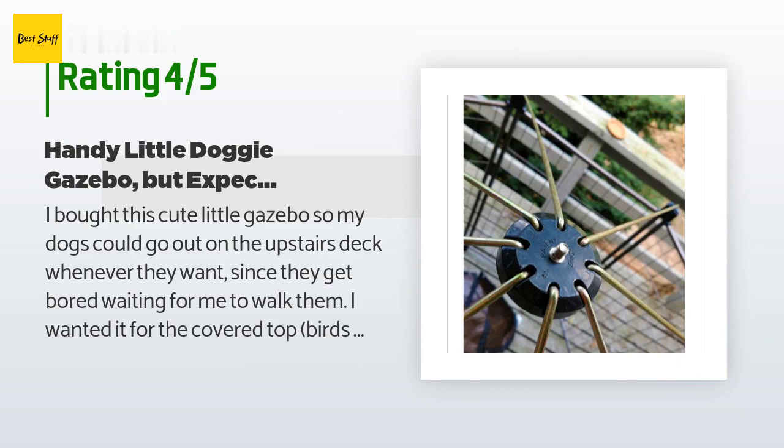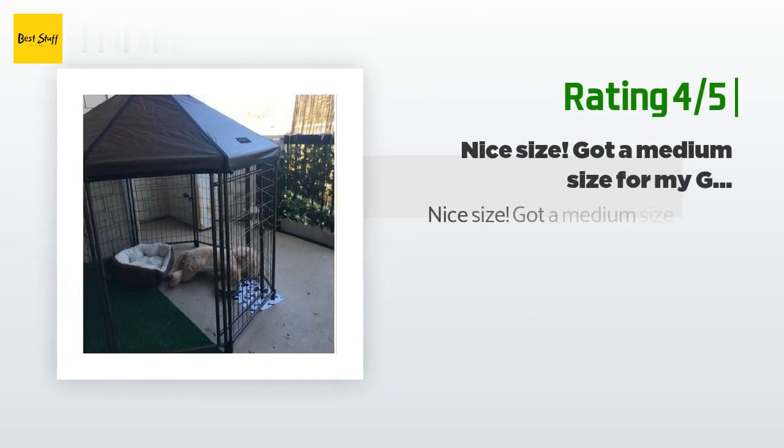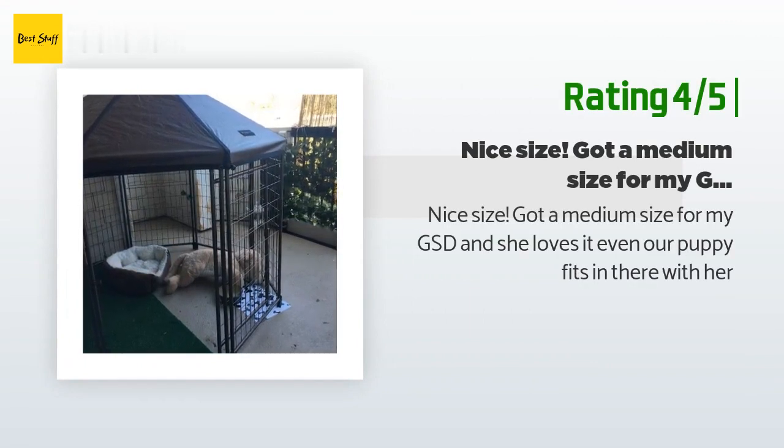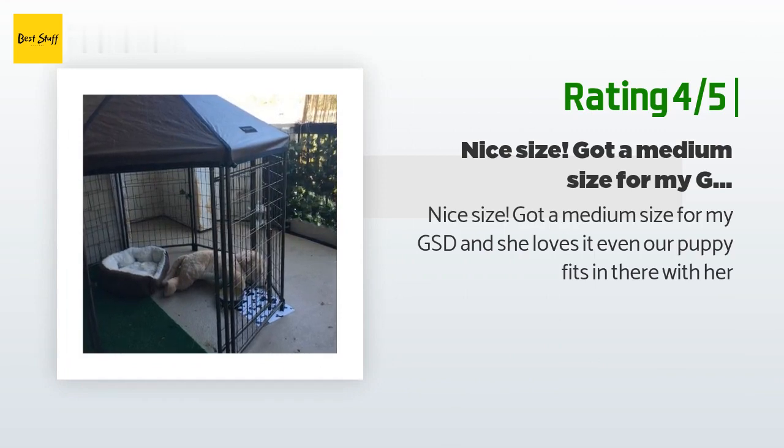'The roof supports are where assembling this gets pretty wily — you have to hold them together as you place them into the round connector, holding the round connector in one hand while hooking the other end into the small hole in the plastic connector.' Another happy customer said: 'Nice size — got a medium size for my GSD and she loves it. Even our puppy fits in there with her.'